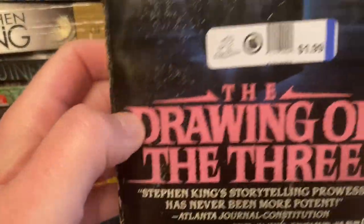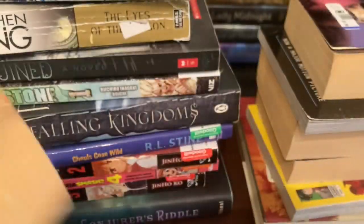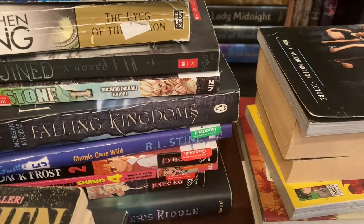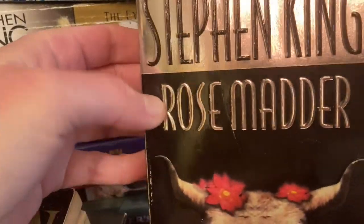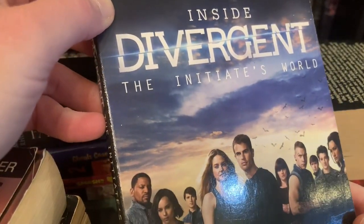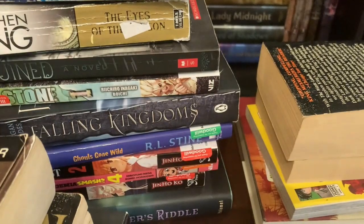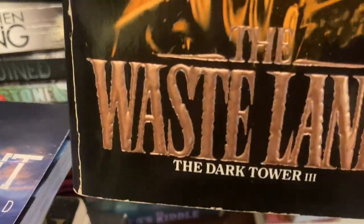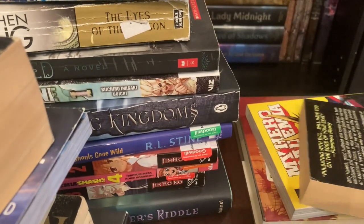Next in the stack we have Stephen King's The Drawing of the Three — this is a mass market paperback. My channel is mostly an adult audience, mostly people in their 30s. Next up we have Stephen King's Rose Madder, also a mass market paperback. Then we have Inside Divergent: The Initiates' World, which I guess is just based on the movie. Next up we have Stephen King's The Wastelands, which is Dark Tower Three. I have a couple of these, so we'll see if that might end up in an unhaul.